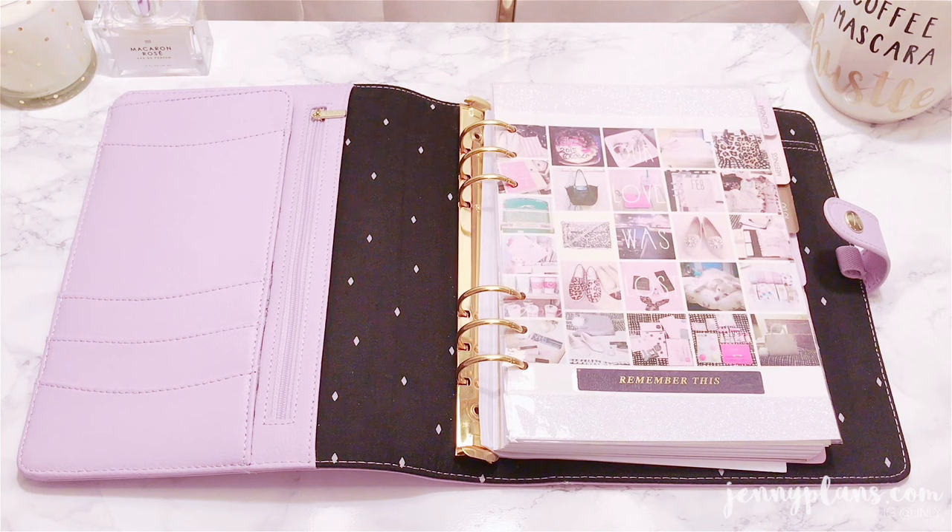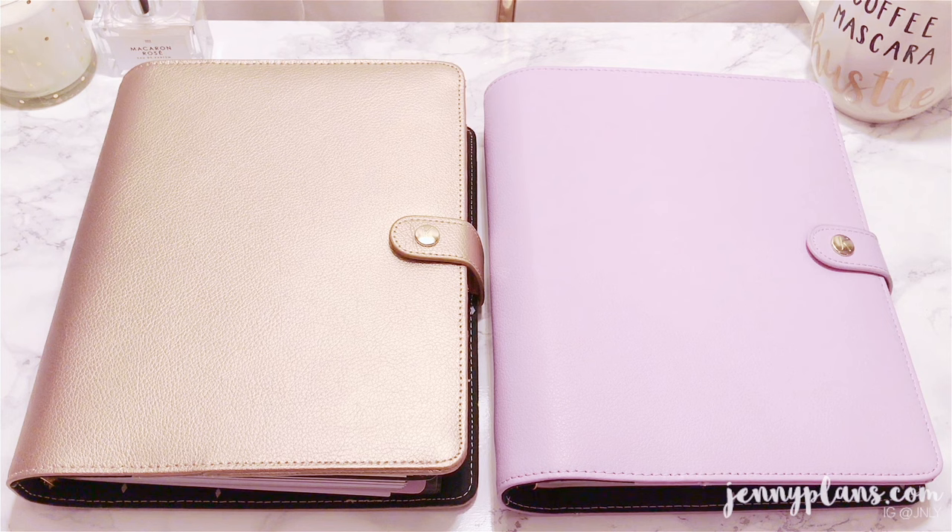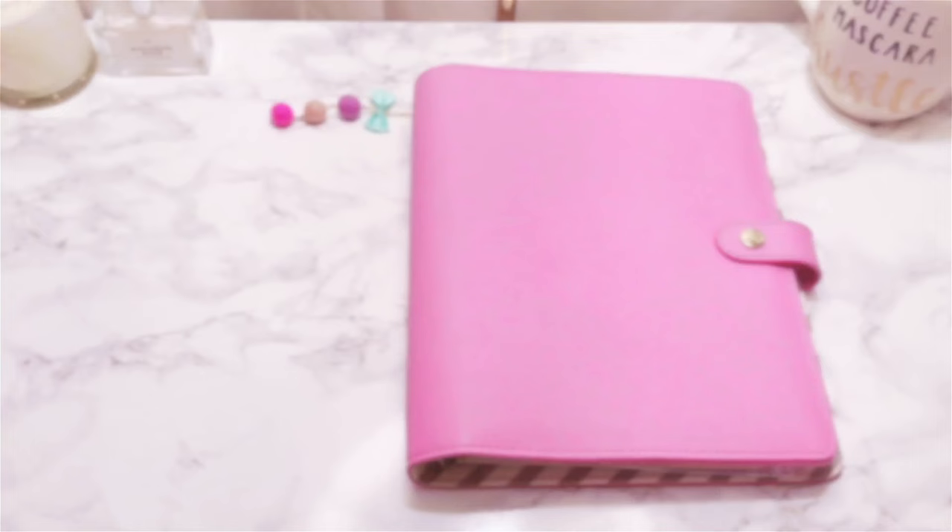I've previously mentioned that the lilac planner was one of my top 5 favorite planners of all time, which still holds true to this day. I do wish this planner came in the medium size, since that's what I've mainly been using now, as I find it more portable and easy for me to plan.